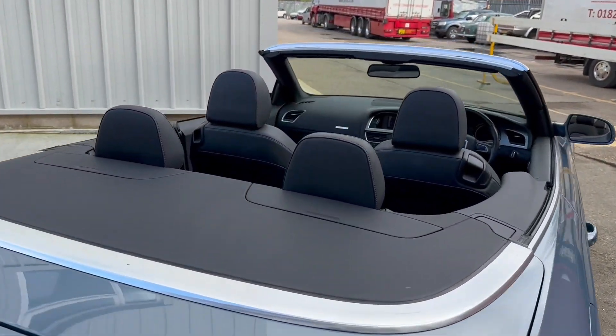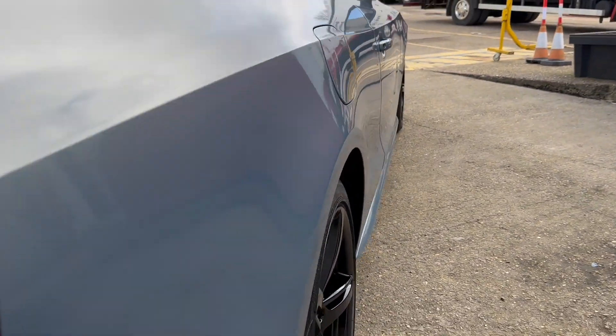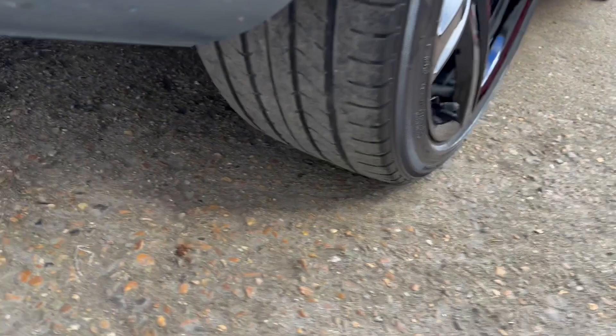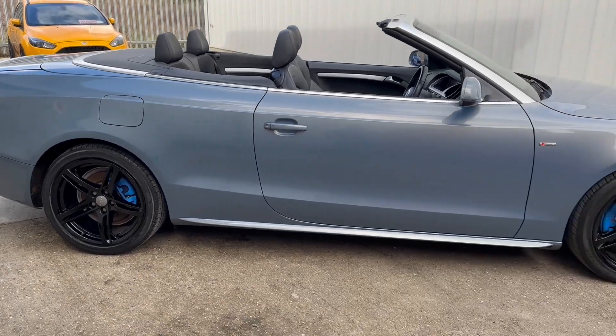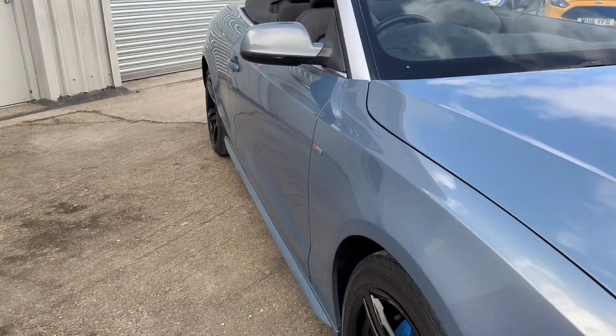It's got a black soft roof which is electrically operated. The roof is in good condition — there's no holes or tears in it, it's all good. All four tyres are in good condition with plenty of life remaining and, as already mentioned, all four wheels have recently been refurbished and are unmarked.